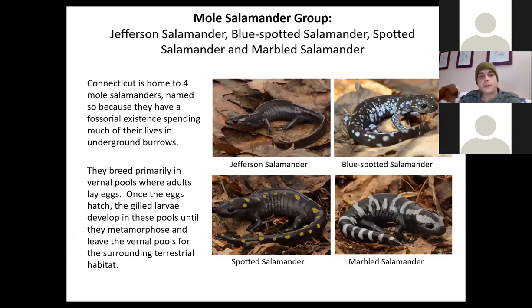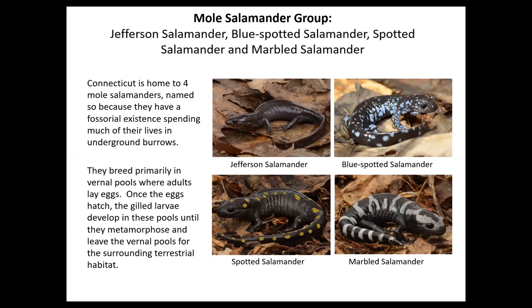The mole salamanders get their name from their fossorial tendencies — they spend the majority of their time underground and come out at night to forage on the forest floor. These are the species associated with vernal pools, where they breed typically in the springtime, with the exception of the marbled salamander, which breeds during the fall season. We'll talk in more detail about vernal pools and some management techniques to help protect them.